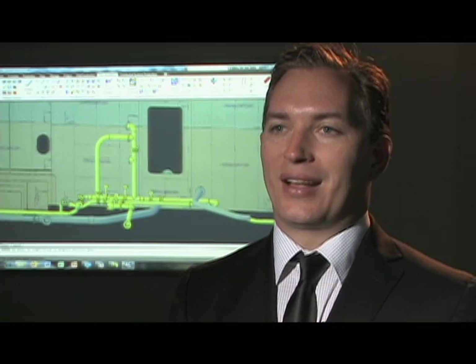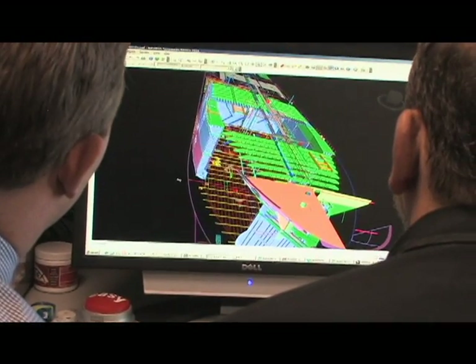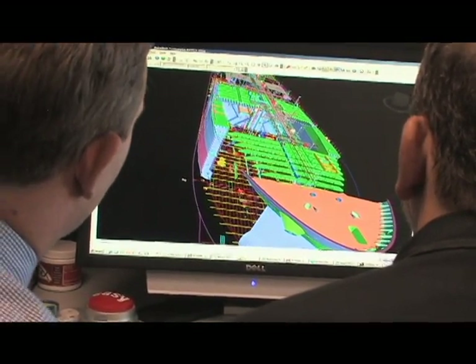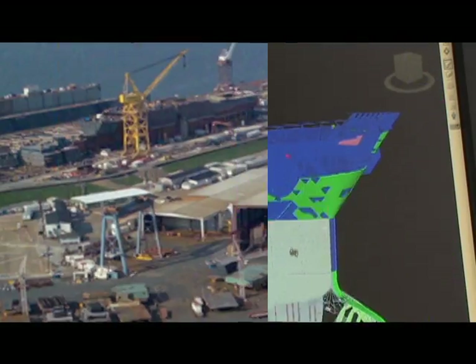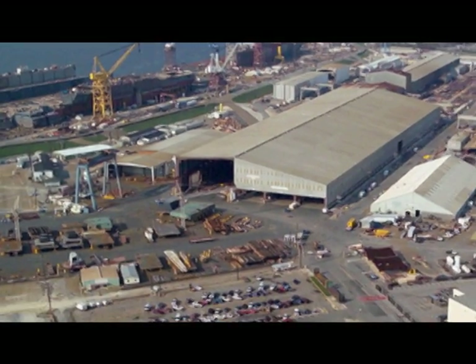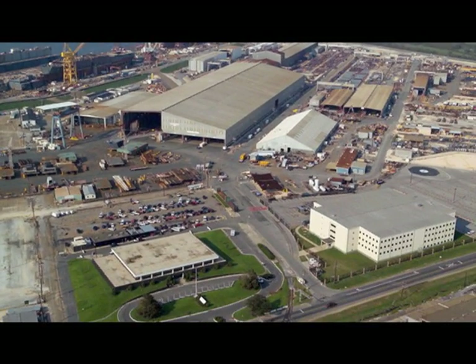SSI is a global company with offices and sales partners in each of the key shipbuilding markets. As a company, we are dedicated to using industry-standard accessible technology in order to provide solutions to the industry. This has led to software that allows a shorter design process and a high degree of adaptability to unique business challenges. It takes a village — in fact, it takes a moderate-sized town — to construct a top-line seagoing vessel.